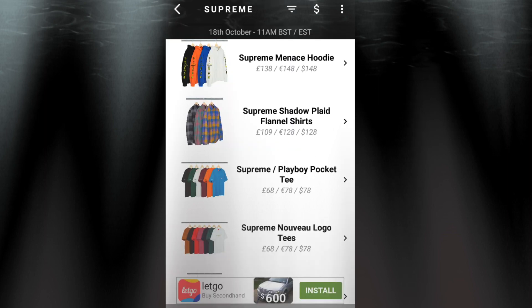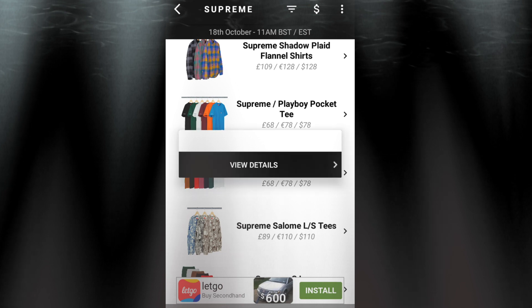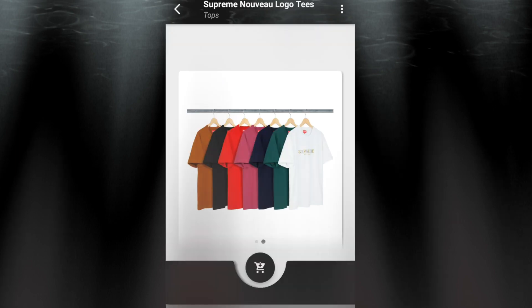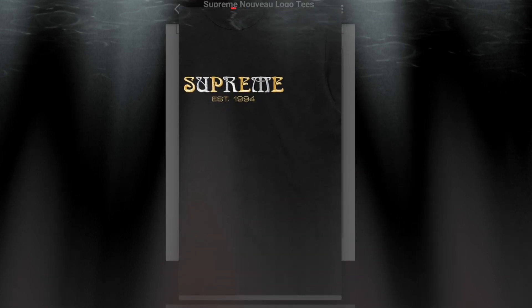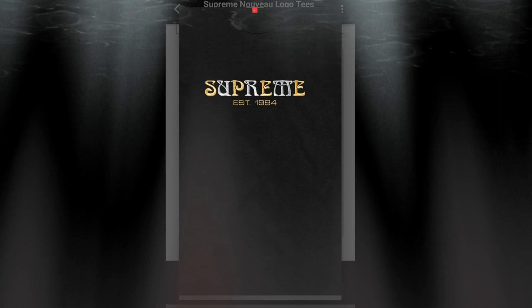The next item will be the Supreme New View Logo Tee for $78. You have seven colors to choose from. This is an all-cotton slub jersey. On the front of the jersey there is a Supreme — looks like embroidery — established at 1994.